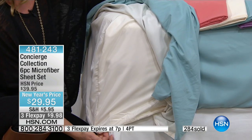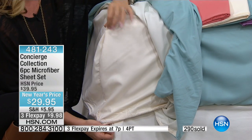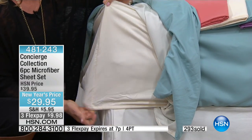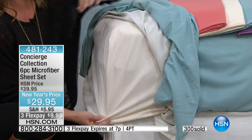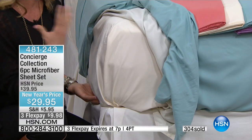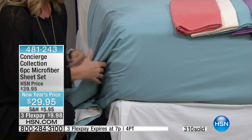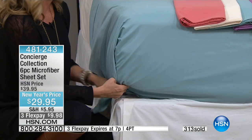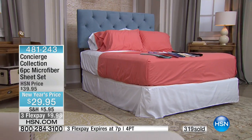This is important: our microfiber has a deep pocket with elastic all the way around. When you go anywhere else, you don't always get this. It's an 18-inch accommodation, so it's going to fit even if you have those big pillow-top mattress pads on your bed. They have that beautiful soft feel — they feel like broken-in sheets when you get them out of the package.